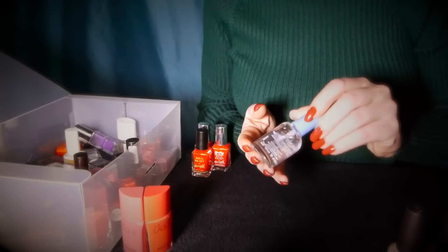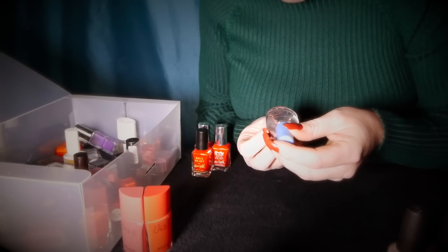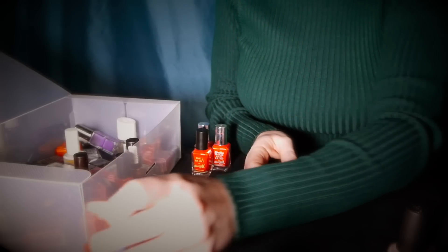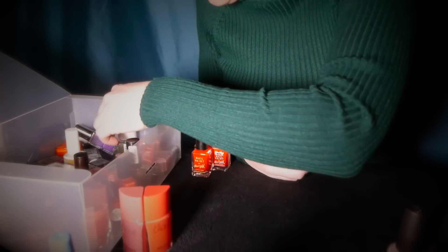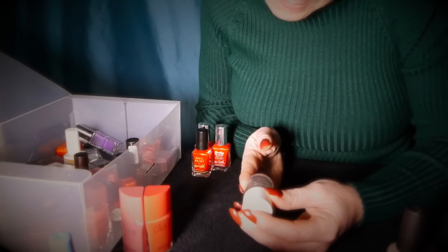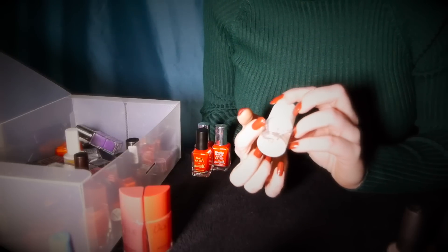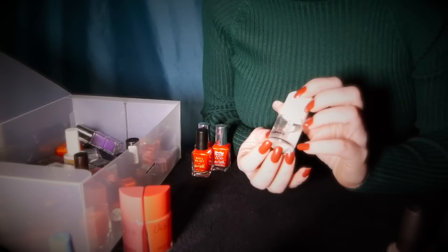There's a top coat here and this is a Sally Hansen Double Duty Strengthening base and top coat. There's another top coat here and this is Rimmel of London Finishing Touch. I actually like this one because the brush is really wide, so it's quick to use.